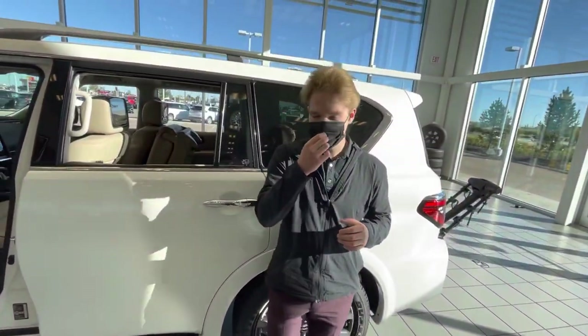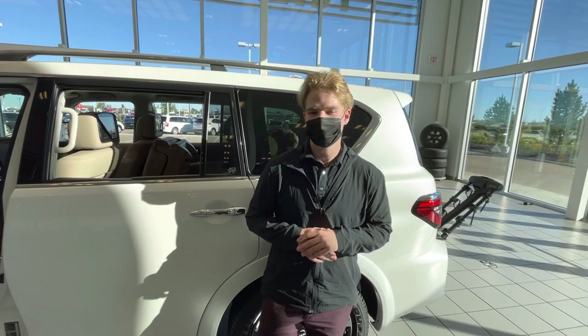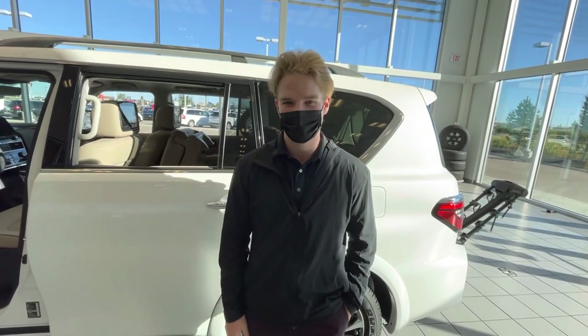This is a really gorgeous vehicle and I'd love to see you in it. If you have any questions, feel free to contact me on my personal cell phone — that is 587-991-5829. Thank you.